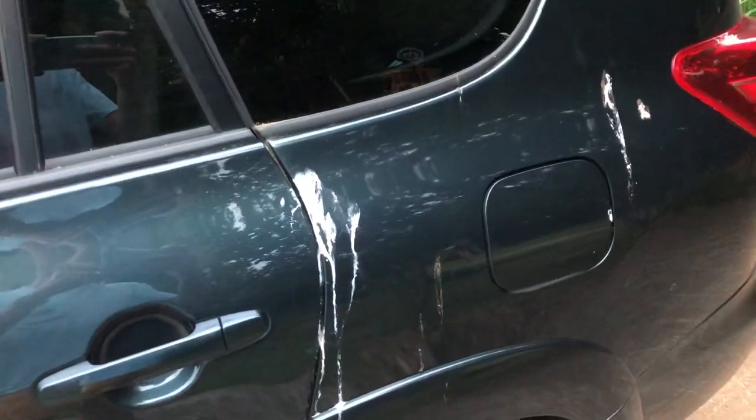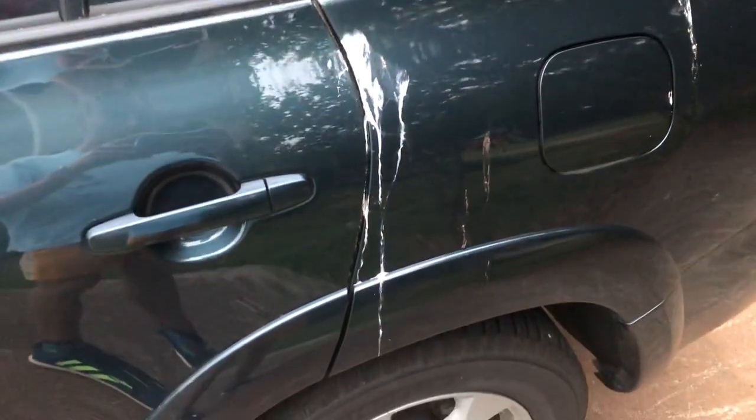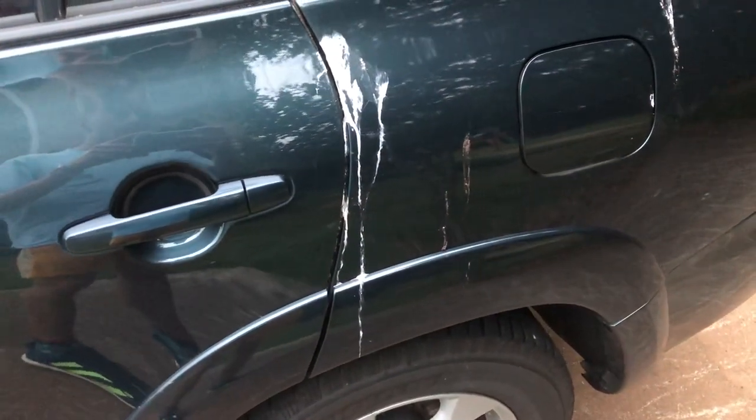This is the only ugly thing right now. Some birds decided they wanted to attack it. Maybe that's kind of a sign for me to trade it in — the birds are starting to attack it. It's even in the door there too.